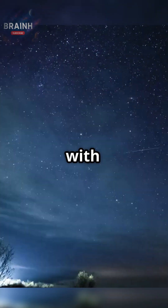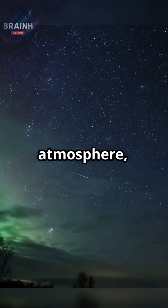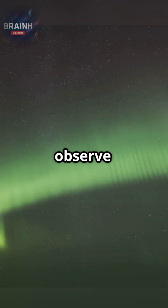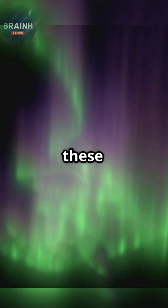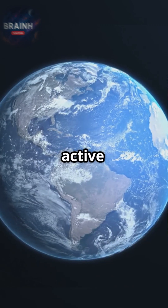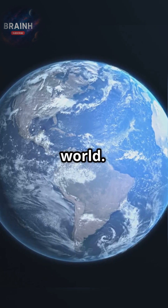When charged particles collide with gases in our upper atmosphere, they produce auroras — nature's own light show that we can observe at higher latitudes. While these displays are breathtaking, they are a direct indicator of the magnetic field's active role in protecting our world.